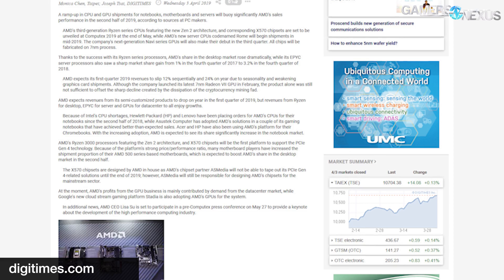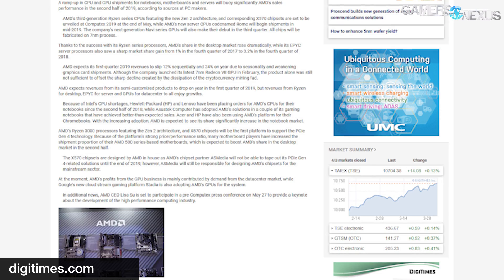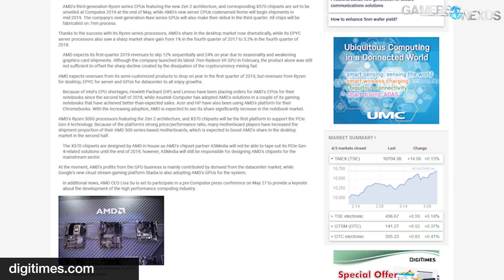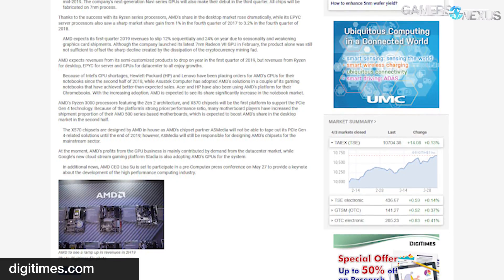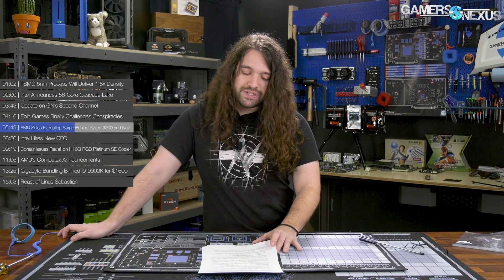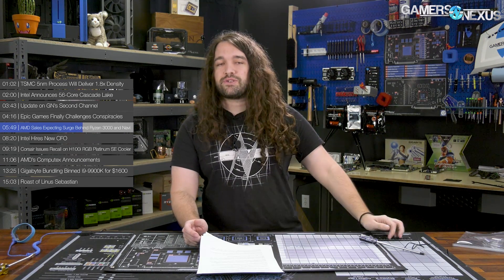AMD's Ryzen 3000 series and Zen 2 architectures are rumored to bring increased performance to single-threaded applications, something AMD has been working on since the launch of Ryzen. This is also allegedly going to bring some parity with Intel CPUs while maintaining multi-core performance. AMD also has 7nm Rome-based EPYC processors waiting in the wings with a 64-core, 128-thread flagship. There's also a second generation of Navi rumored for Computex, all fabricated on 7nm. That momentum weighed against Intel's continued 10nm hurdles and 14nm CPU shortages has significantly impacted sales performance.